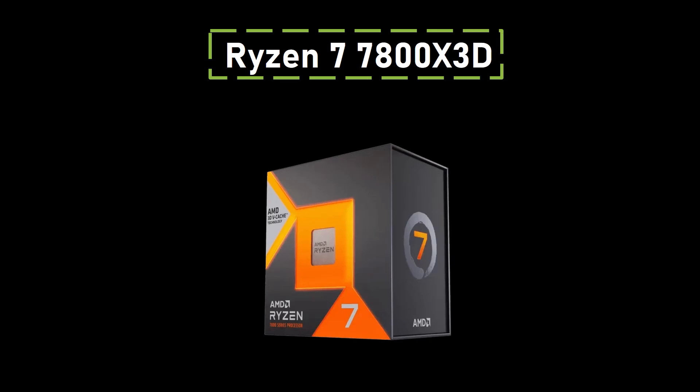The Ryzen 7 7800X 3D stands out as AMD's premier gaming CPU, boasting unparalleled performance with its innovative 3D vCache technology. This feature enhances its performance, especially in gaming, making it a top choice among gaming enthusiasts.